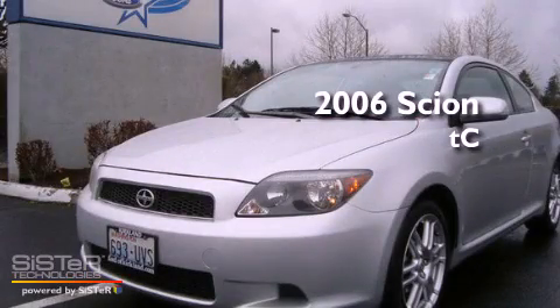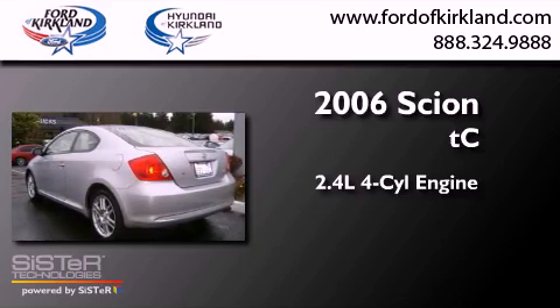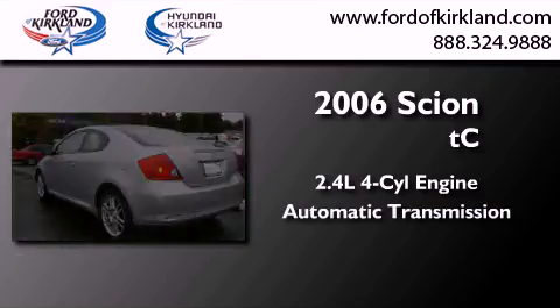This is a 2006 Scion TC. It features a 2.4-liter, four-cylinder engine and an automatic transmission.